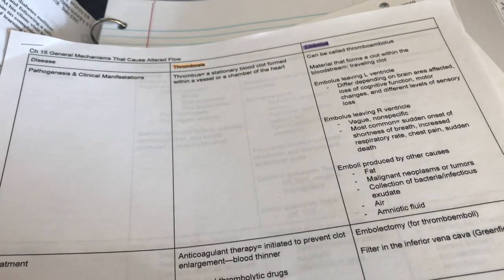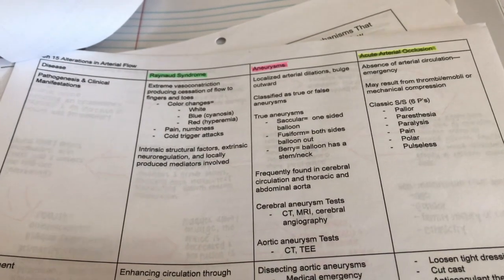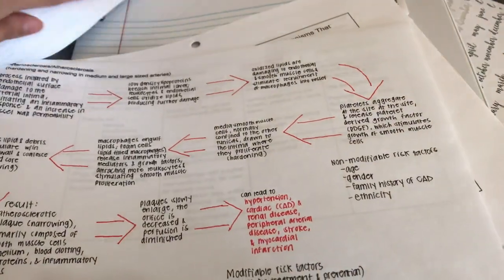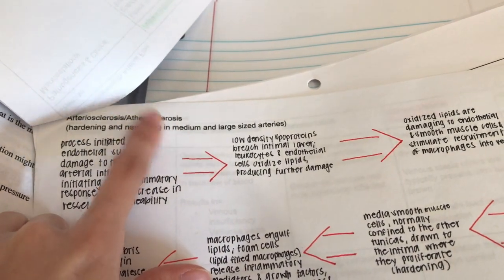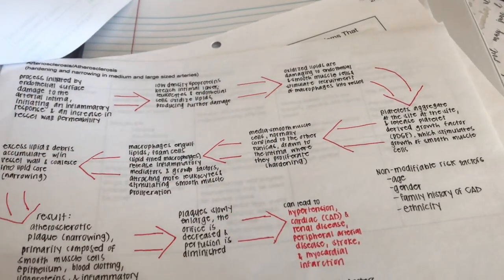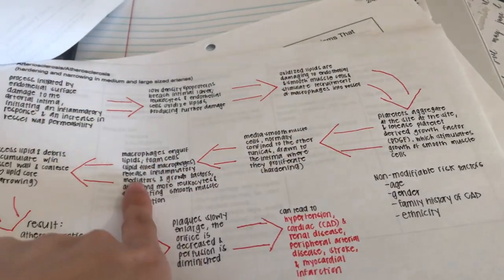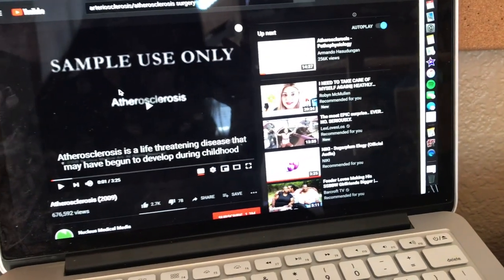For some reason making charts makes it much easier for me to understand and differentiate between each disease. If a disease has too much information, I also make a flow chart — like for atherosclerosis. I plan to go back and highlight important terms I think I should know. I also use YouTube videos so I get a better idea of the content as a visual learner.